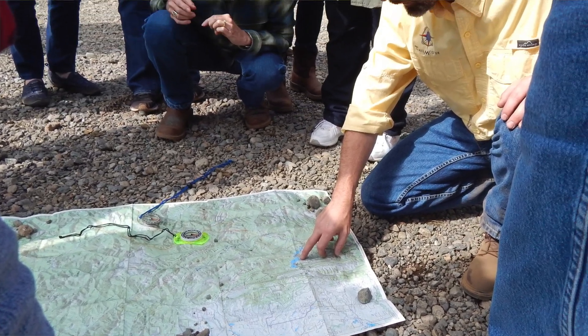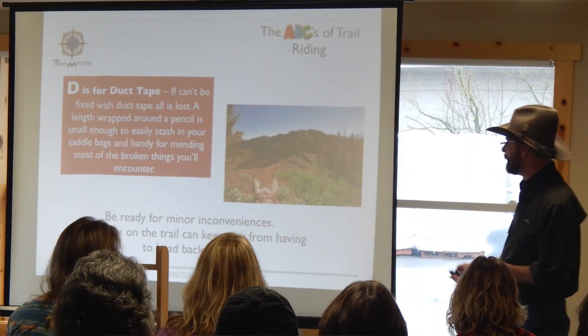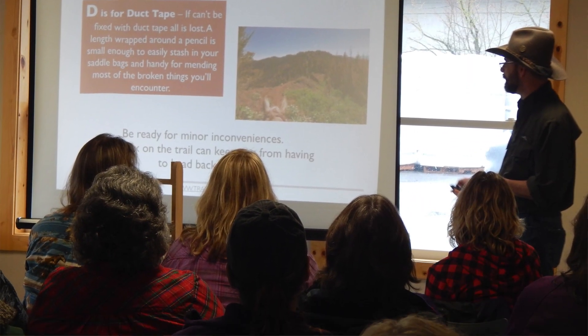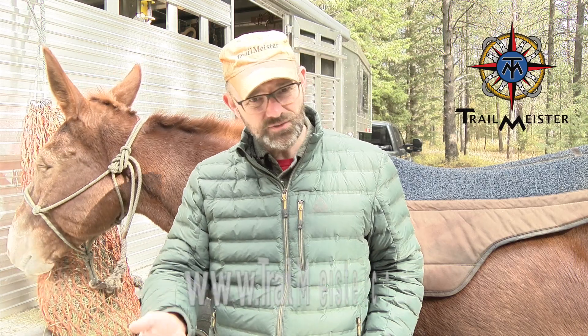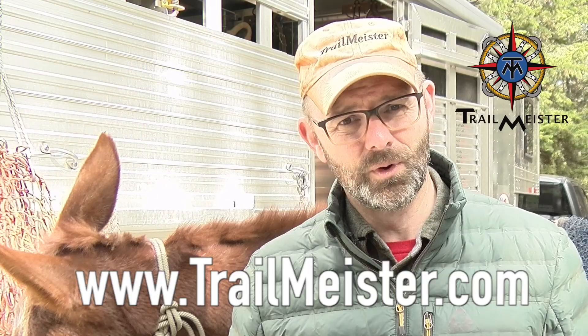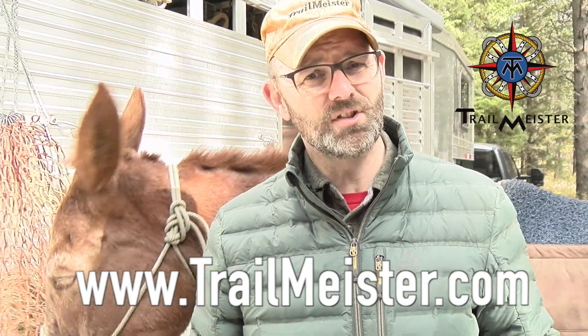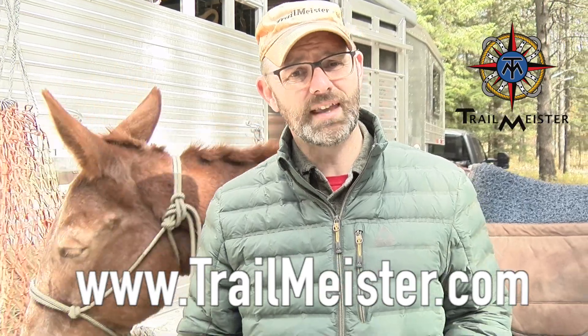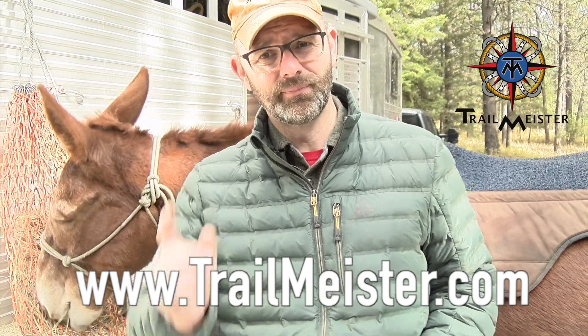To learn more about reading a topographic map and having a better ride and camping trip, you can also come to a Trail Meister Trail Clinic — we have clinics across the U.S. and even internationally. Just visit the website for more information. I hope this was helpful for you. For more information on trail riding and camping with horses, as well as the largest guide to horse trails and camps in the world, please visit trailmeister.com. Happy trails!